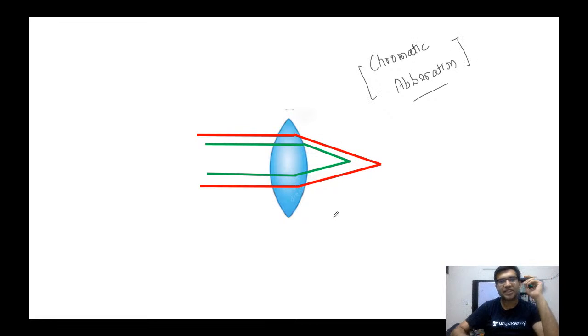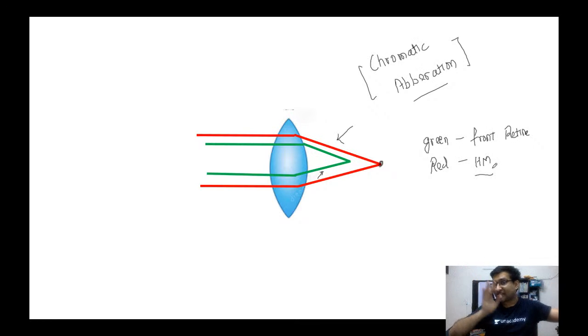In chromatic aberration, the green light focuses at a different point and the red light at a different point. The green light focuses in front of the retina — so green is more myopic. The red light focuses a bit farther away, so red is a bit more hypermetropic. Whatever focuses in front of the retina is called myopic; whatever focuses behind the retina is hypermetropic. This principle explains the Duochrome test.